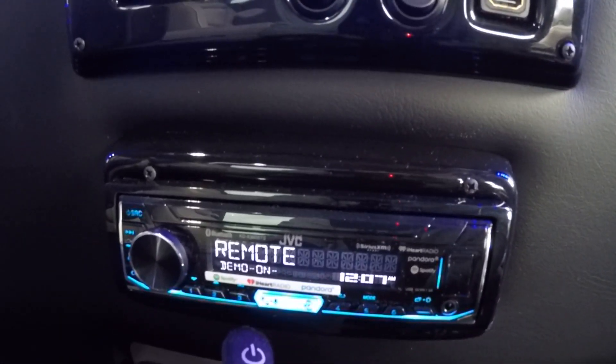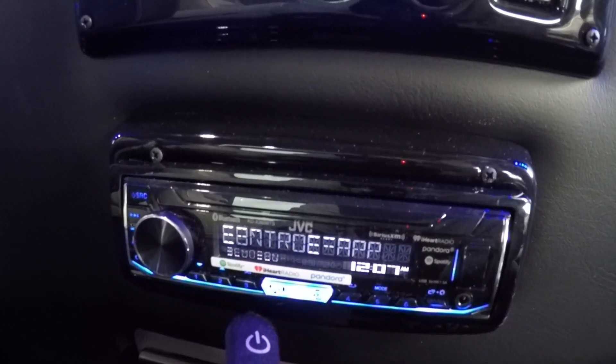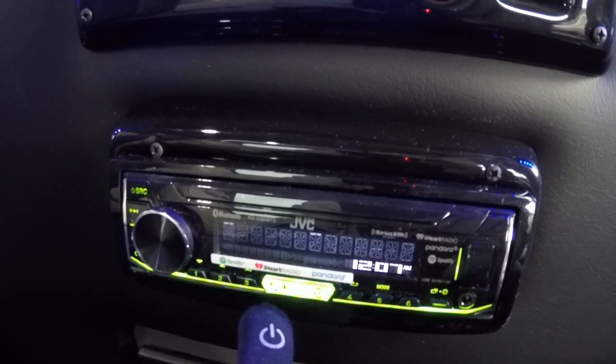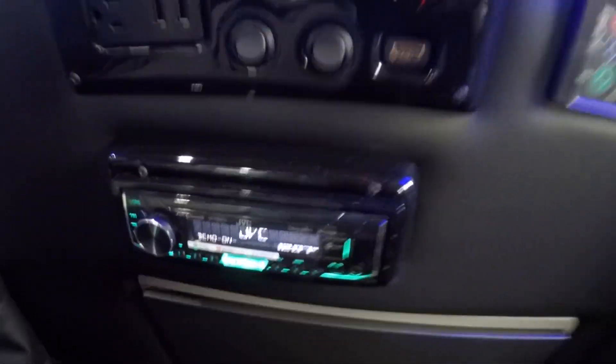There's also a rear JVC Bluetooth radio so rear passengers can listen to their own music through the wireless headphones while the driver listens to their own preferred music up front.